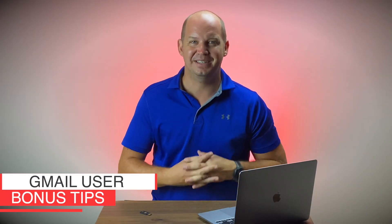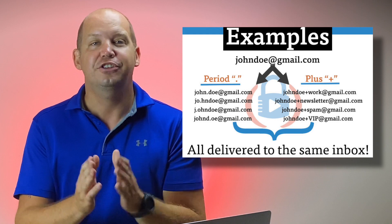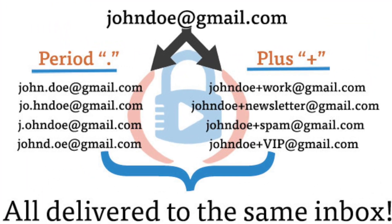Now, as promised, I'd like to share some bonus tips for Gmail power users. First, did you know that Gmail gives you the ability to create infinite email addresses? It's true, and you can use addresses like yourname+spam@gmail.com to help you take better control of your inbox. I've got an entire video describing how this is done that you can watch here.